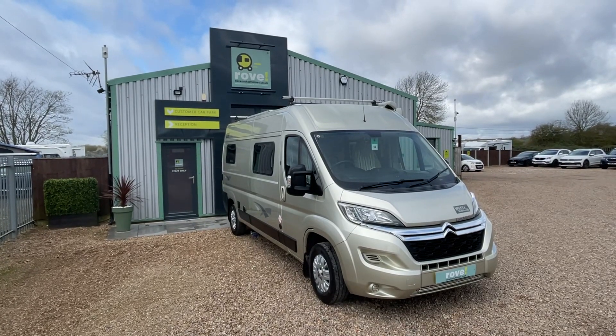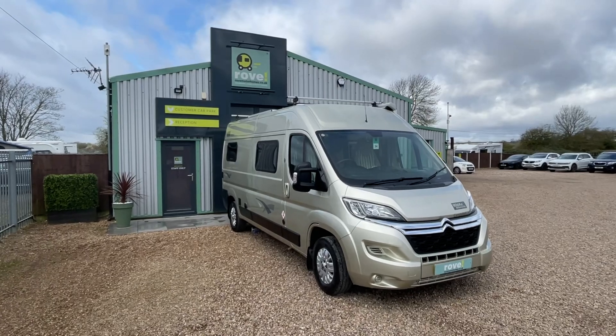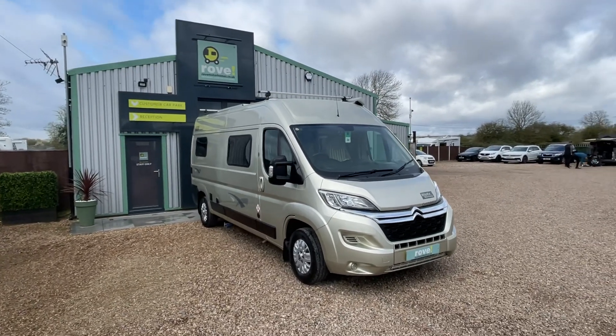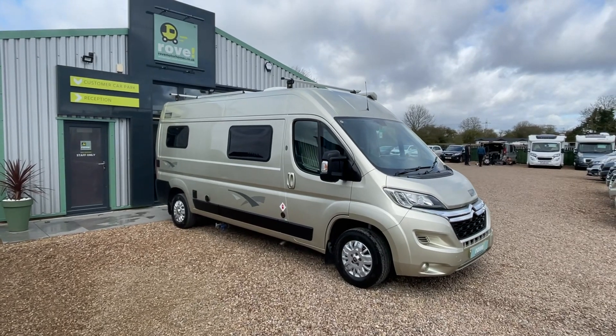Hi there, it's Guy here at Rover Motorhomes Gunthorpe. Thanks for checking out this video of our Wildax Constellation 4 — absolutely beautiful panel van in champagne gold, done just over 19,500 miles.